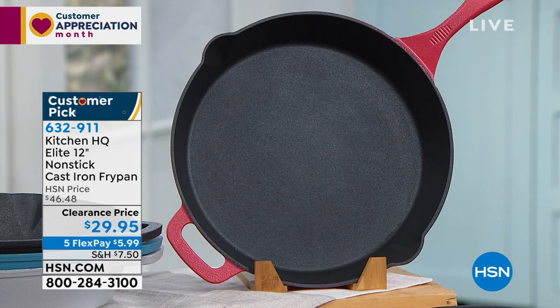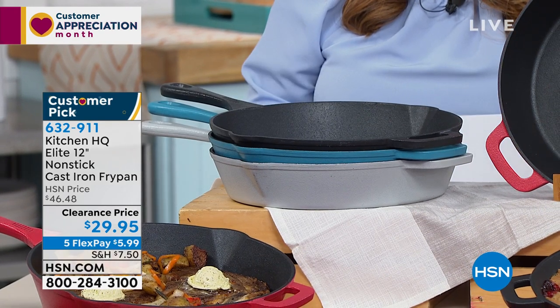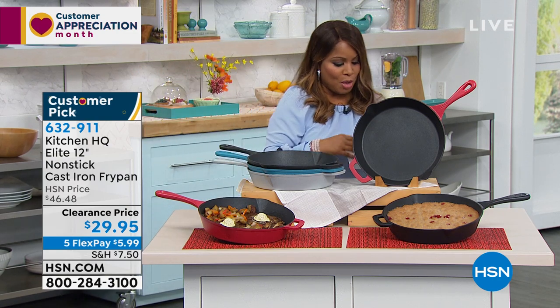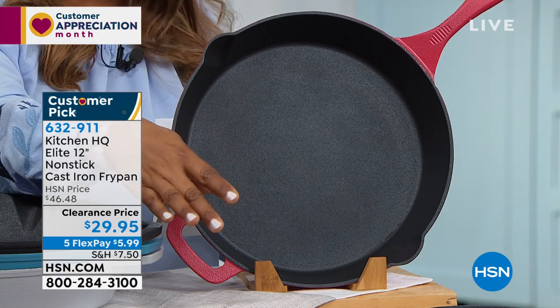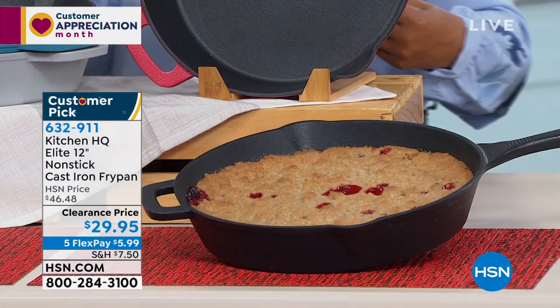You can conveniently pay for it over five months because it's $5.99. It's normally $46 for this pan — at a better price than when we launched it as a today's special. I think we sold tens of thousands in one day. It is phenomenal. Non-stick cast iron that's dishwasher safe. Here are your colors to choose from. We have it in the red, which is what I have in front of me, and we also have it in the black.